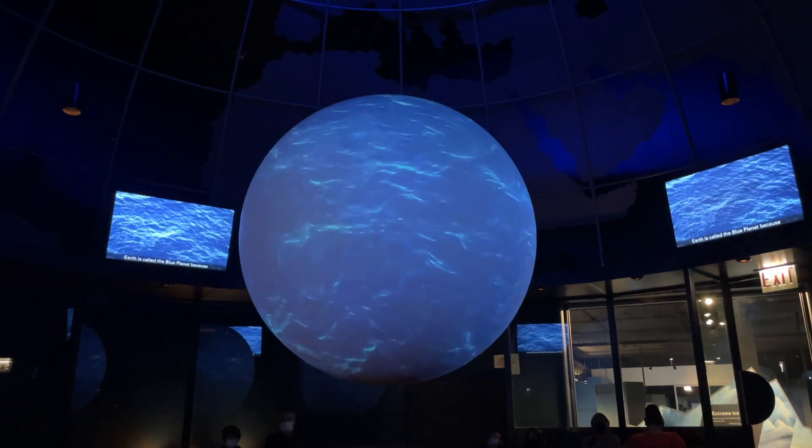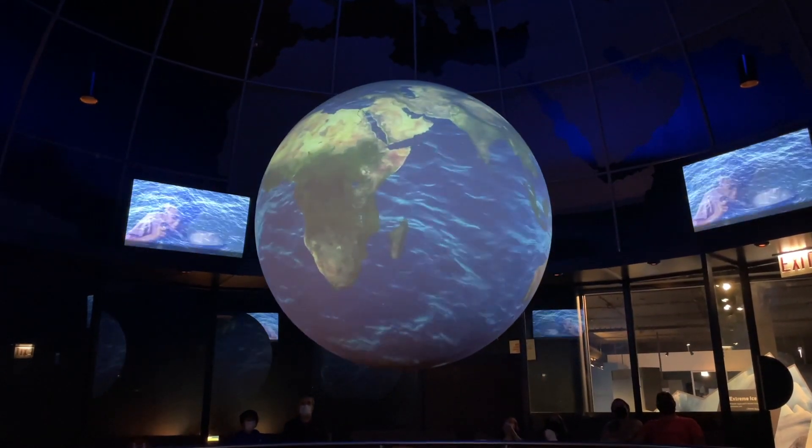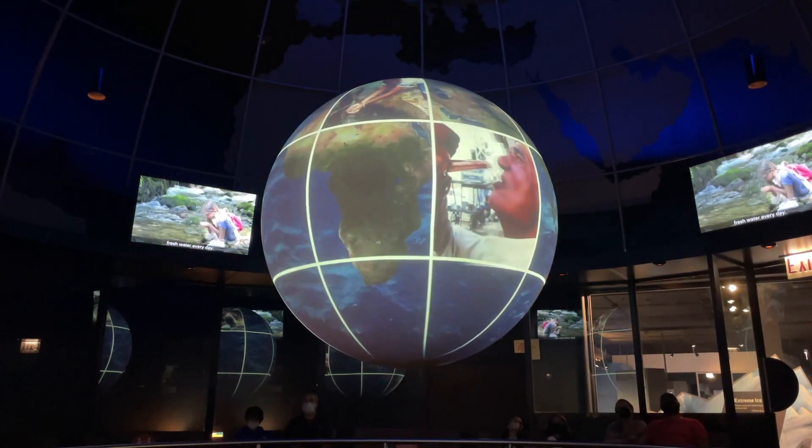Earth is called the Blue Planet because over 70% of it is covered in water. Every person on our planet needs clean, fresh water every day.